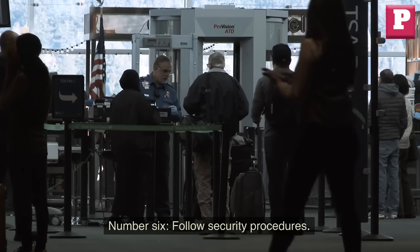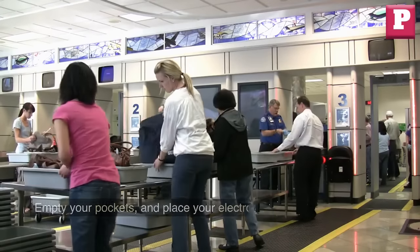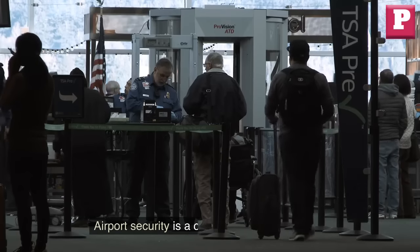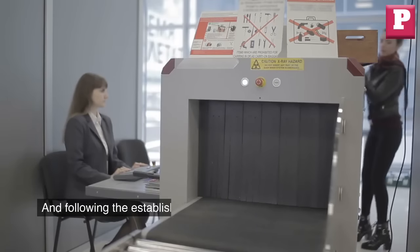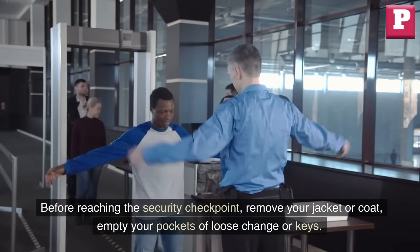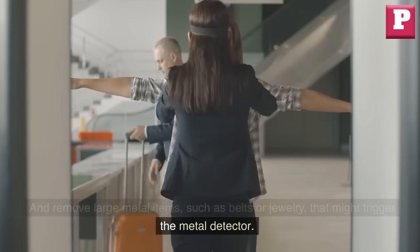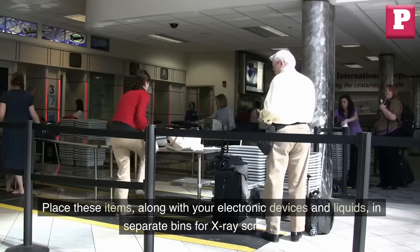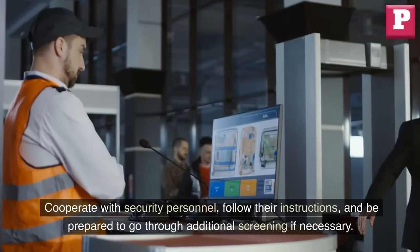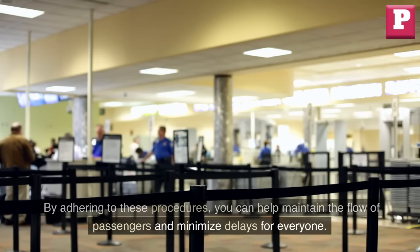Number 6: Follow security procedures. Know the drill — remove your jacket, empty your pockets, and place your electronics and liquids in separate bins. Cooperation is key and it'll keep the lines moving smoothly. Before reaching the security checkpoint, remove your jacket or coat, empty your pockets of loose change or keys, and remove large metal items such as belts or jewelry that might trigger the metal detector. Place these items, along with your electronic devices and liquids, in separate bins for X-ray screening. Cooperate with security personnel, follow their instructions, and be prepared to go through additional screening if necessary. By adhering to these procedures, you can help maintain the flow of passengers and minimize delays for everyone.